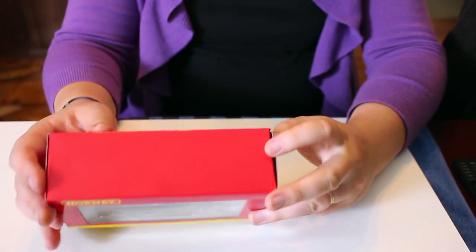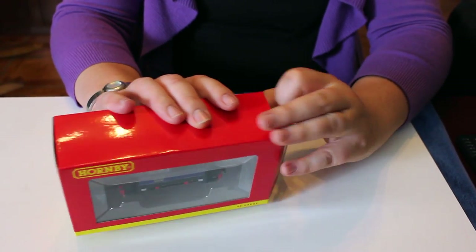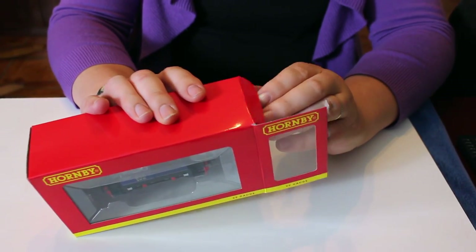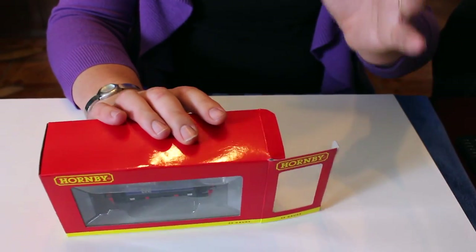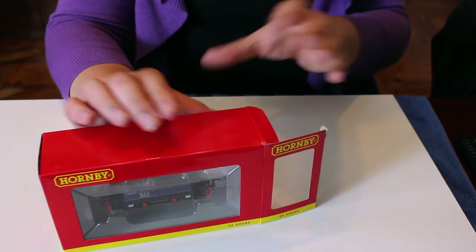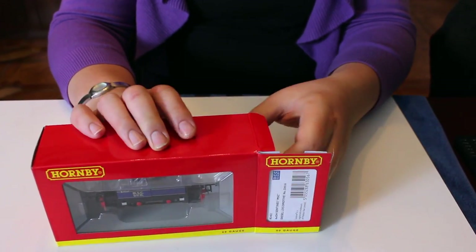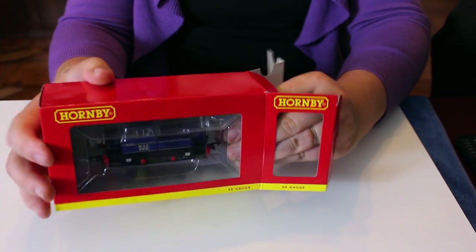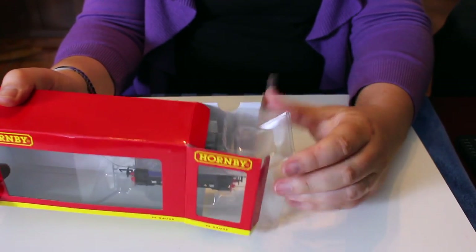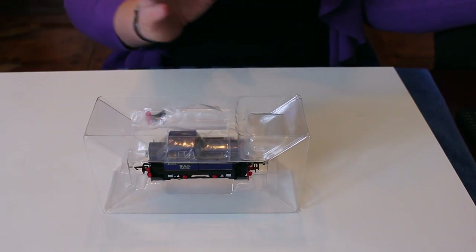Well, let's open this up. Interestingly, Hornby for this release have gone back to a slightly older version of their locomotive boxes. Newer locomotives tend to have the slide-off slip case with an inner tray that the plastic lifts out of, but in this instance they've gone for an older style box.